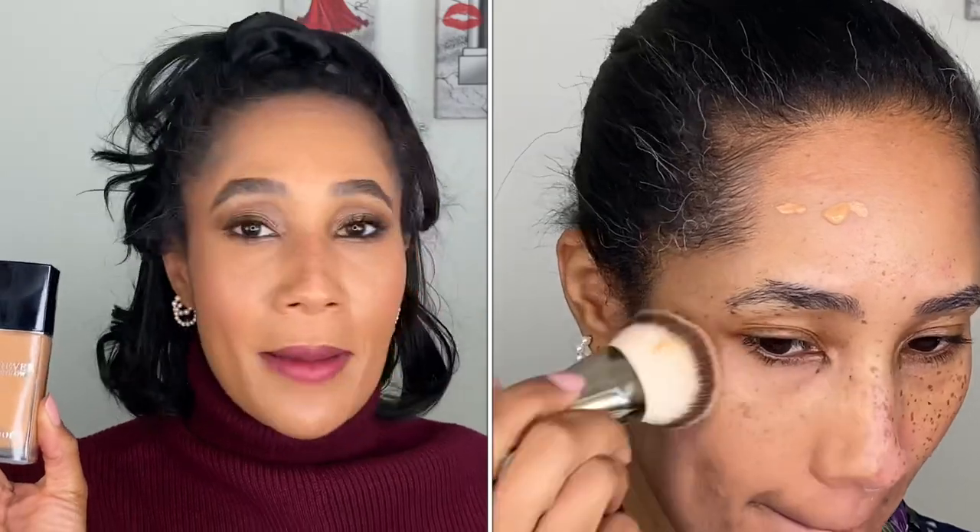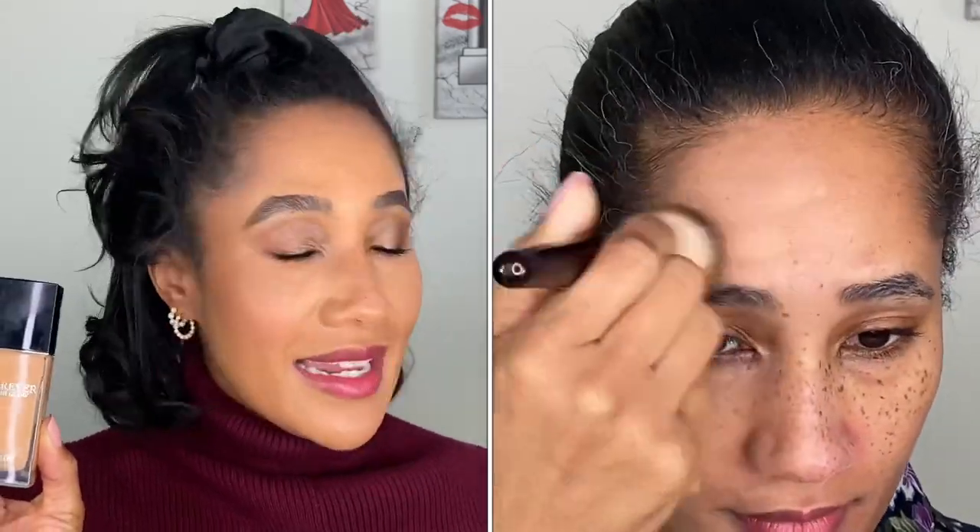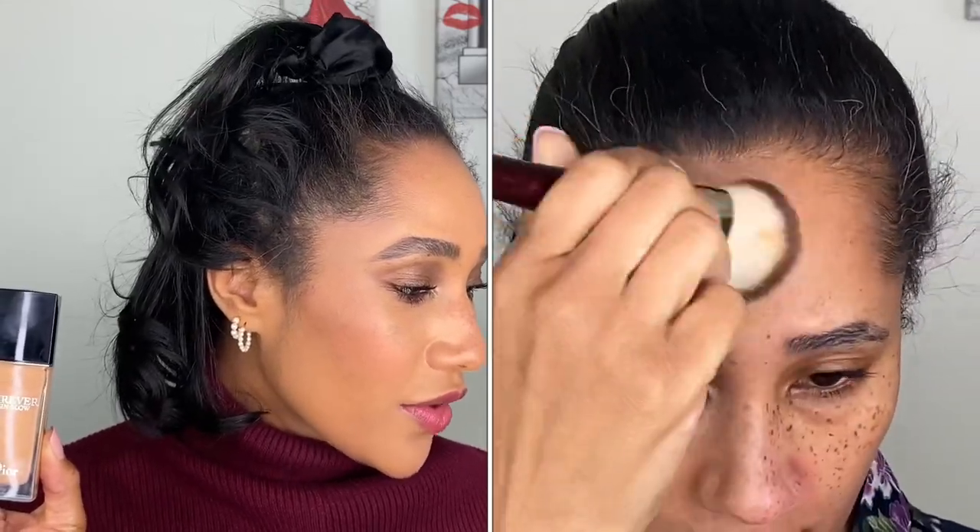Starting with the reformulated Dior Forever Skin Glow Foundation — this is what the bottle looks like, and it does look slightly different from the original packaging. I picked up the shade 4WP, and this retails for $52. We get the standard one fluid ounce or 30 milliliters. It comes in 42 shades and is available at Sephora, Nordstrom, and the Dior website. It promises medium coverage, a radiant finish, hydration, 24-hour wear, and medium to full coverage with 86 skincare ingredients.